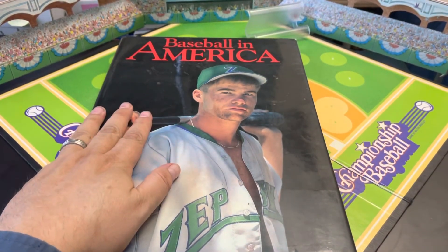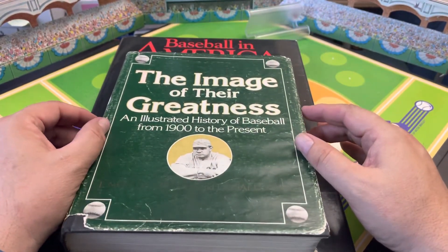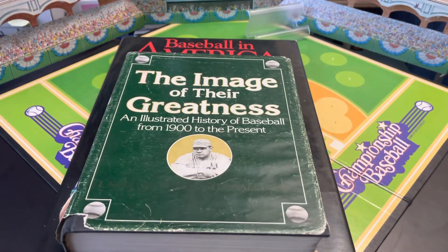Those two books — Baseball in America by HarperCollins Publishing, and The Image of Their Greatness, 1979 edition — these are my two most cherished, sentimental baseball-related items. Simply because they came from my father and my mother and instilled in me and further cemented my love of the game of baseball and everything that it encompasses.